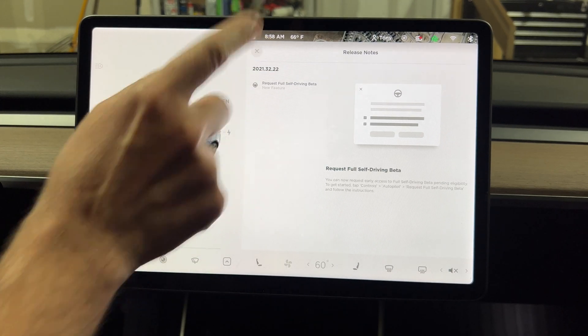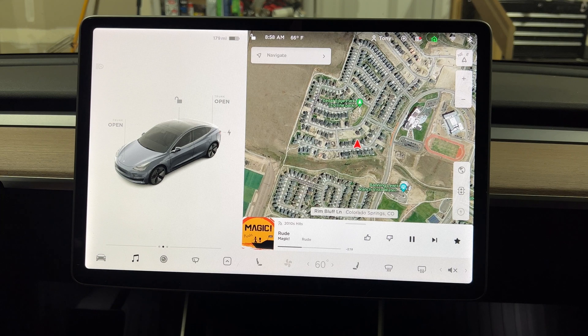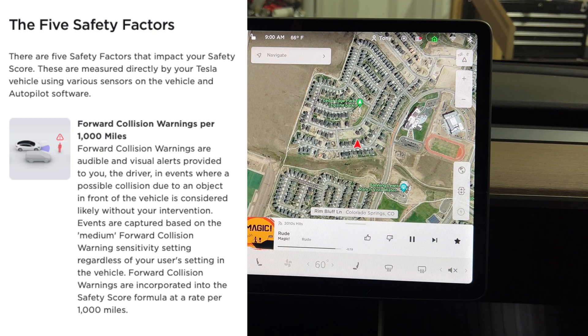Once you do this, the new Tesla safety score system will be activated, so you want to try to drive the best you can. There are five different safety factors. The very first is forward collision warnings per thousand miles — that's when the car lets you know you're about to hit something, based on the medium forward collision warning sensitivity setting.